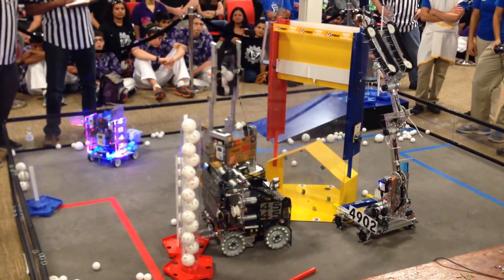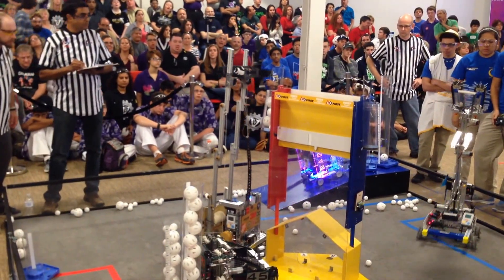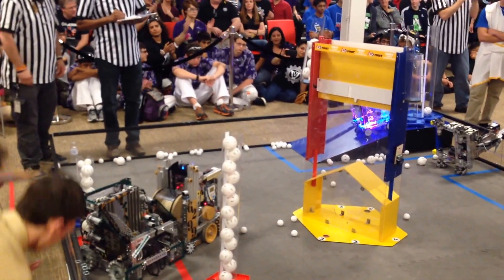We've also got semi-final two round one getting underway here. Let's take a look at the competitors. Red Lions have scored in their top cylinder. Oh! 49-02 goes down! Oh, she got it.